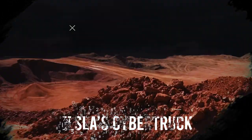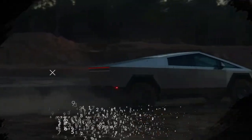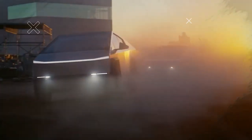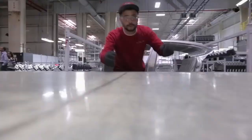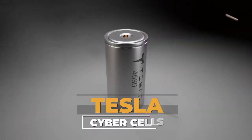The imminent launch of Tesla's much-anticipated Cybertruck brings more than just a new vehicle to the scene. Alongside this, Tesla is introducing a groundbreaking innovation in EV technology: the Tesla Cybercell.